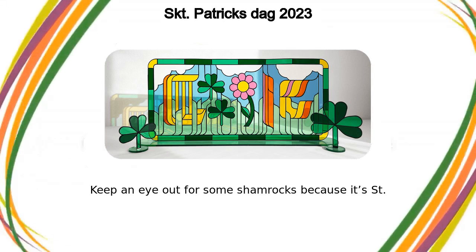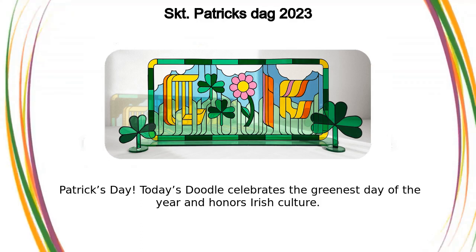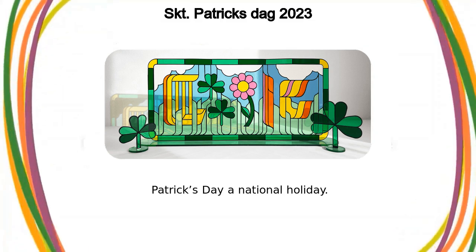Keep an eye out for some shamrocks because it's St. Patrick's Day. Today's doodle celebrates the greenest day of the year and honors Irish culture. On this day in 1903, Ireland declared St. Patrick's Day a national holiday.